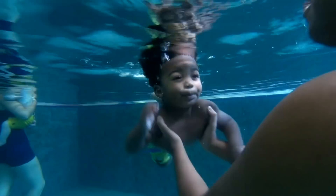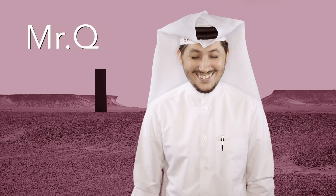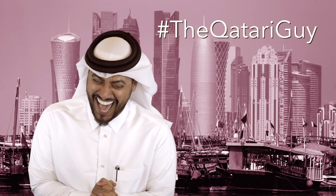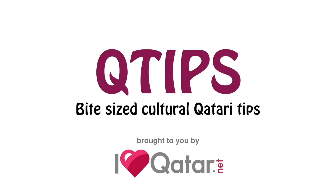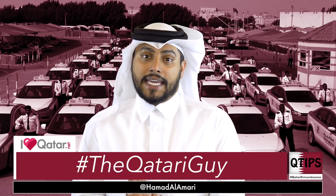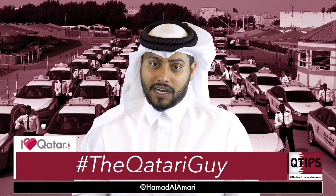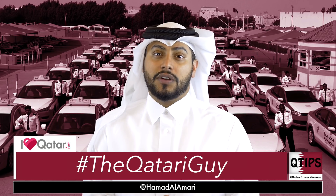This episode is brought to you by Legacy Swim Academy. Legacy Swim, get your kids in the pool. Q-Tip Time everyone, it's me, I'm Al-Ammari, a.k.a. TheQatariGuy. I'm back here again with another episode of Q-Tips. Today, I'm going to be talking about the most dangerous thing in the world.